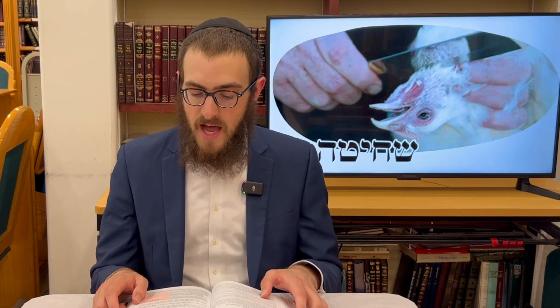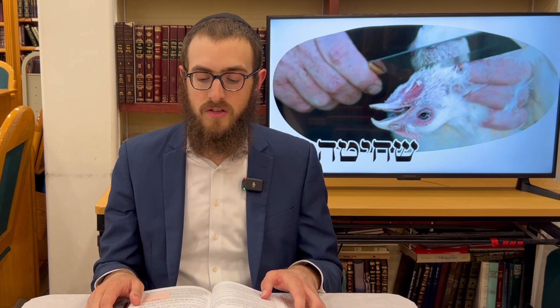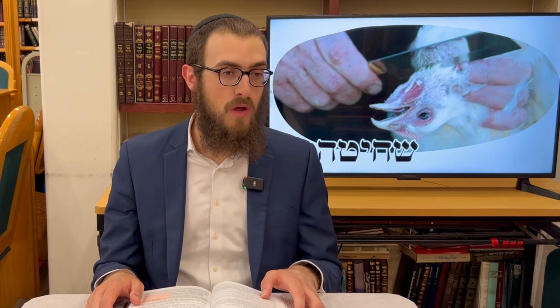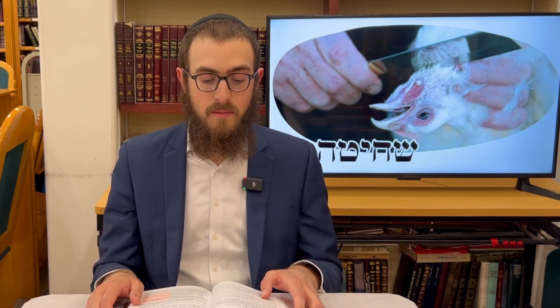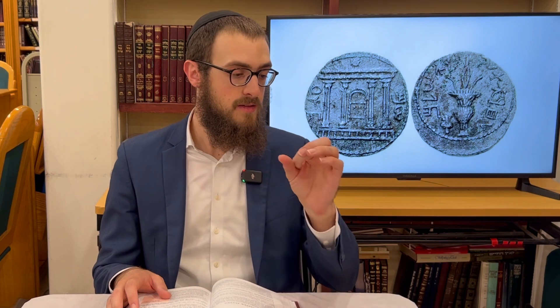If you were to pick up a fish from a bowl of water, you'd be held liable on account of strangulation. When it comes to a fish, says the Rambam, the fish doesn't have to entirely die. Once the area of a Sela — a Talmudic coin, roughly the size of a nickel — dries up between the fins of the fish, Chayav, you're already liable. Once that area dries up, the fish can no longer survive.